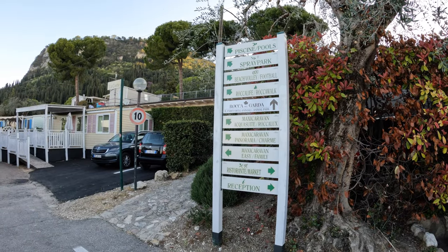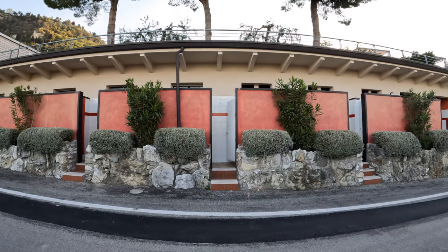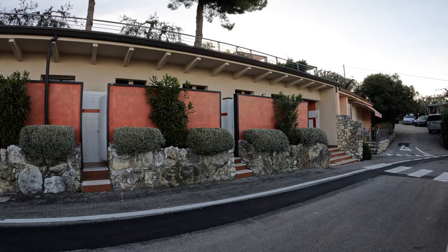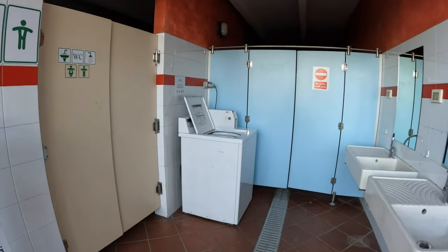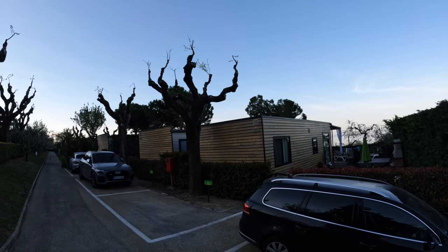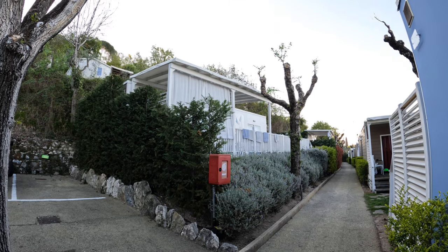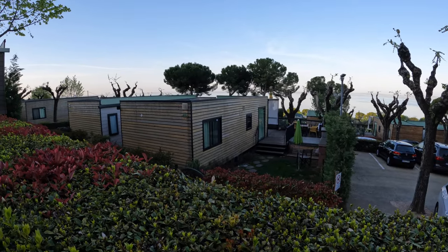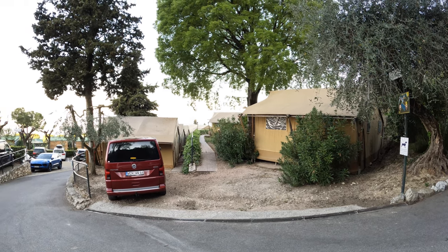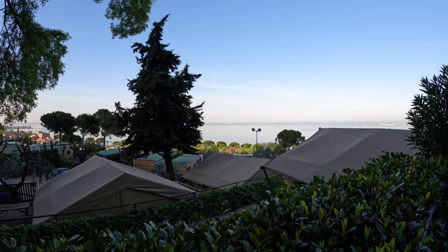Vorbei an der Müllentsorgungsstation geht es dann auch vorbei an dem Sanitärhaus, das hier zum oberen Teil des La Roca Camping gehört – ein eher älteres Gebäude. Auch hier mit Waschmaschine und Trockner, die Sanitäranlagen hier eher einfach gehalten. Dann folgt ein Überblick über die verschiedenen Arten der Mobilheime: von Holzhäusern über Blechhäuser bis hin zu diesen eher Luxus-Glamping-Zelten in unterschiedlichen Größen.